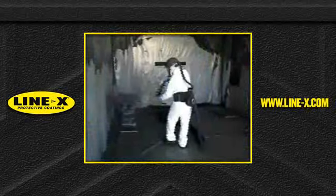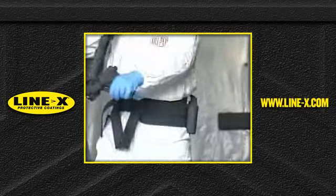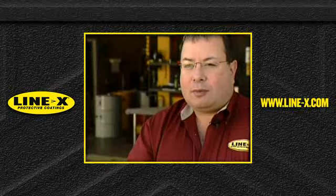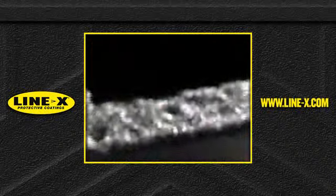James Paul owns Line-X of Orlando. His team is busy spraying ambulances and Black Hawk helicopters for the U.S. military. It's just our way of doing our small part to help our soldiers overseas.